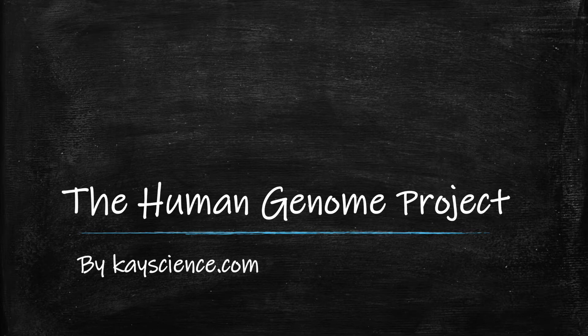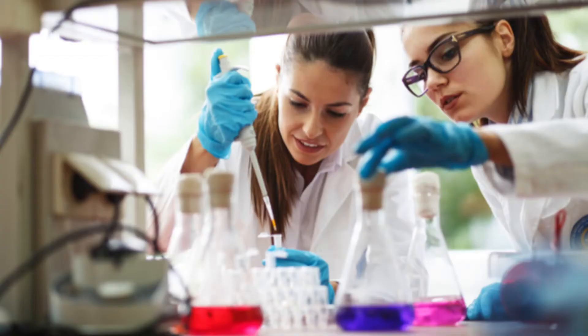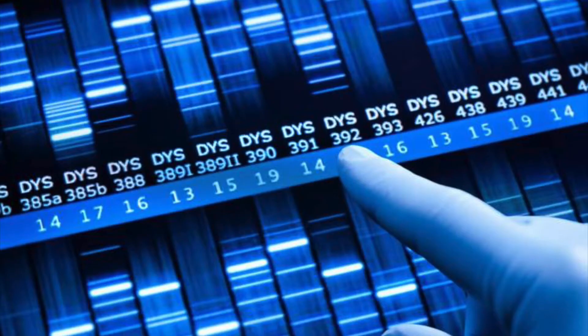The Human Genome Project by kscience.com. In 1990, the Human Genome Project started, and by 2003, they had sequenced the entire human genome.